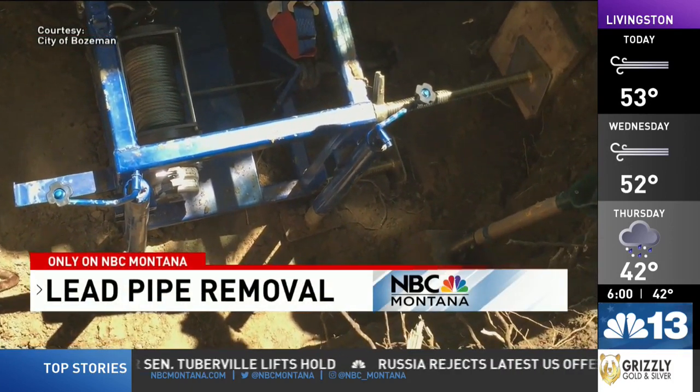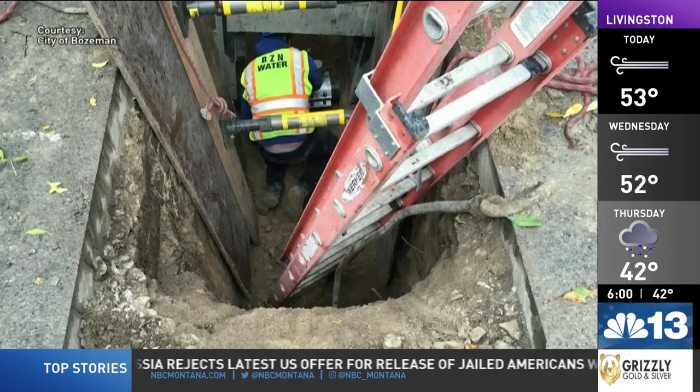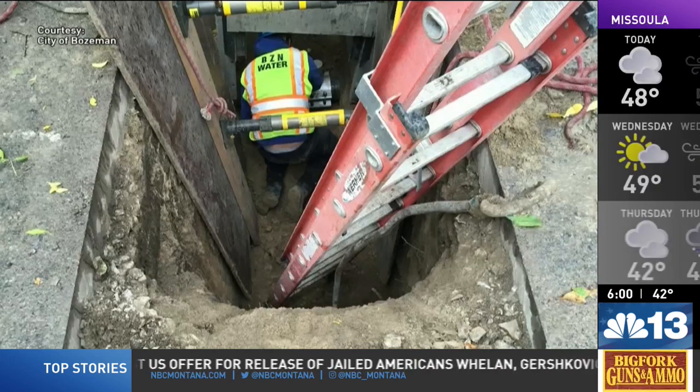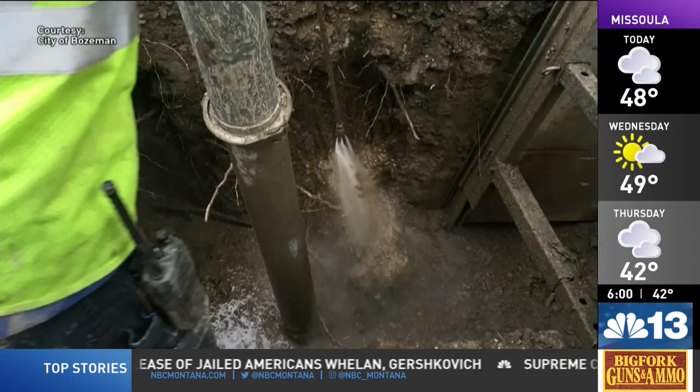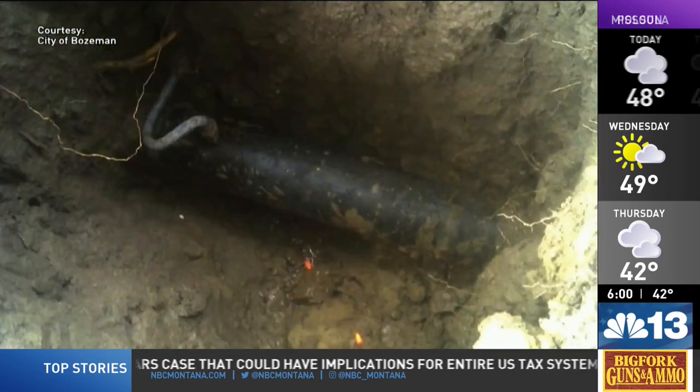Here's the Bozeman water and sewer crew removing a lead pipe in a ditch. City staff say they made the decision in 2016 to remove the known lead service lines, and there were around 170 lines throughout Bozeman. City staff added it was backbreaking work, but they're grateful to have started the work early to meet the EPA's requirements.